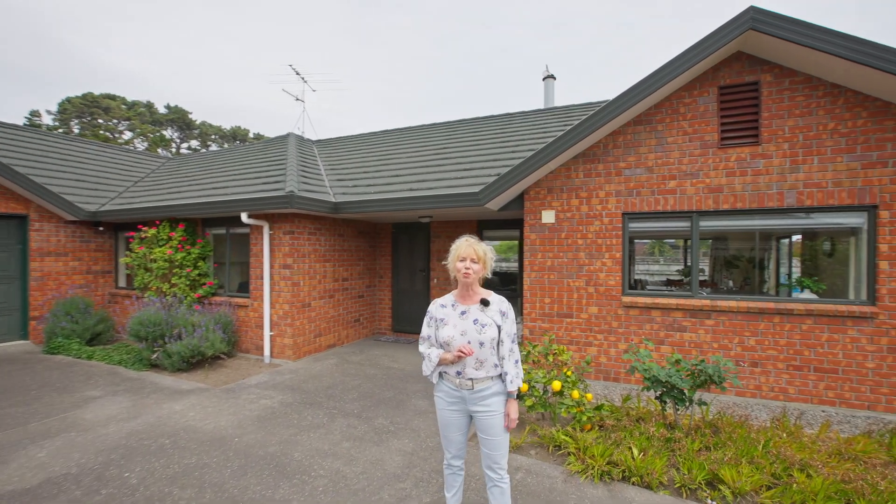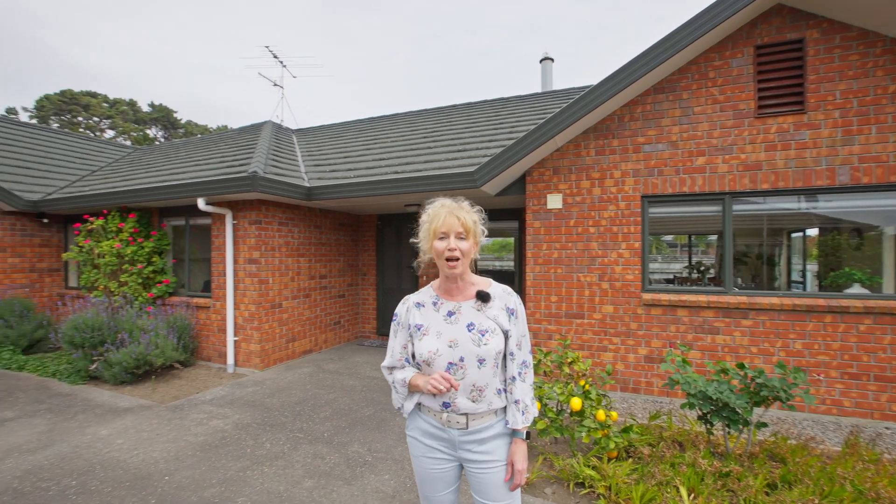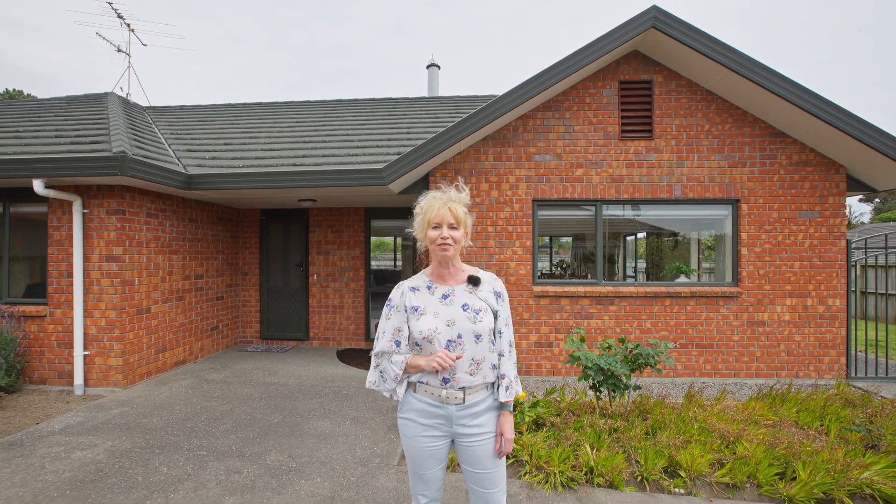This home has a functional floor plan with a well-established but low maintenance garden in a very peaceful yet well connected part of Waikanae Beach. Everything you need in a superb location. I'm Wardra Royle from Voil & Co Realty and I can't wait to show you around.